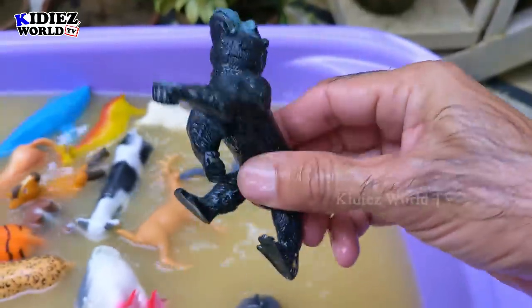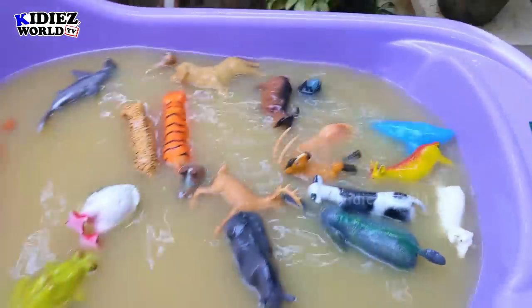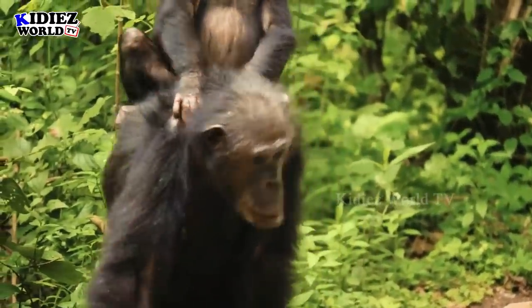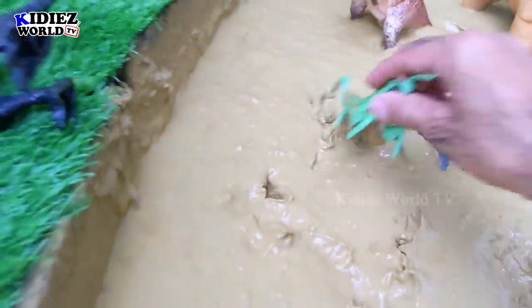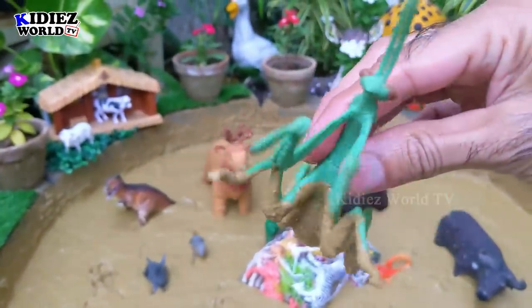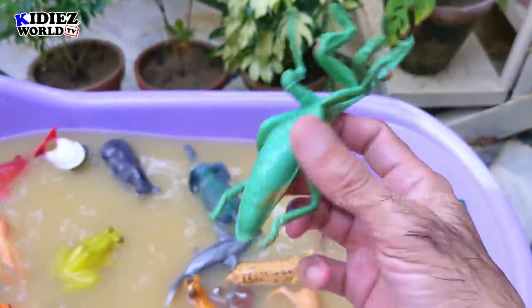Let's check out the next one. The next one we have is mantis. I don't know what it is doing in the mud ground, but it's very dirty, so let's wash him. Here we go — mantis! It's clean now.